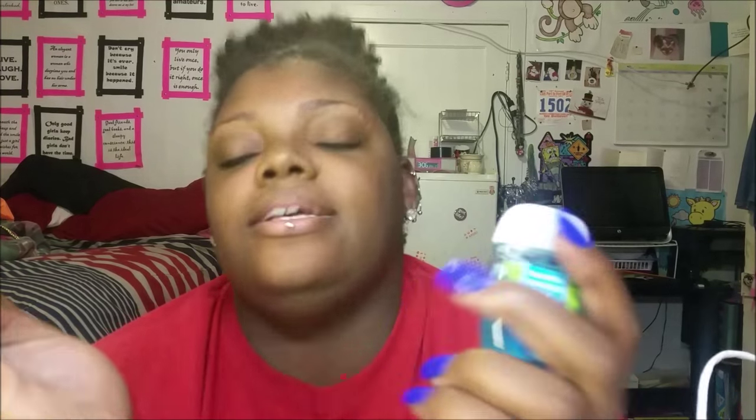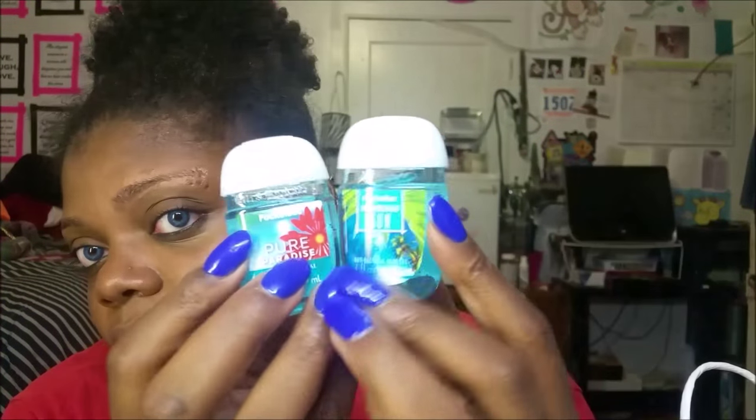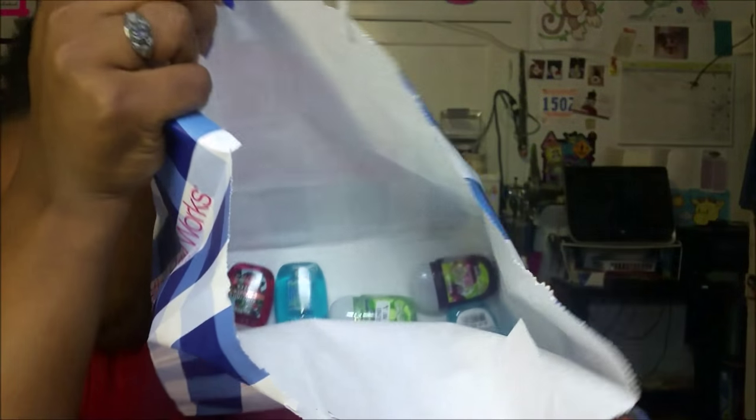I got ten pocket hand sanitizers because look at the new packaging — they redid them because they fit better in your pocket and the tops stay on better. They look like little minions. They're five for six dollars now, not five for five, but they were so cute. I got some random flavors. That was Bath & Body Works.